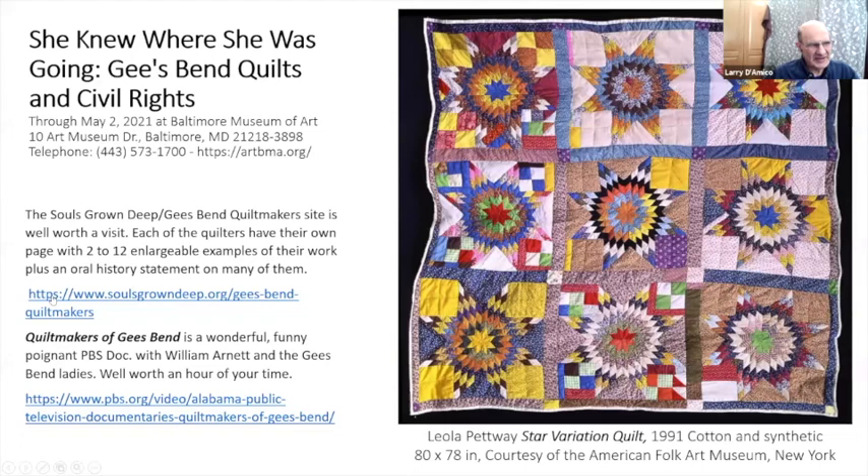The website is soulsgrowndeeep.org — Gee's Bend Quiltmakers. If you go there, you can scroll down to all the different quiltmakers, click on them, and it'll open to a page where you can click on a quilt and see it large on your screen. I had a ball this past week researching this one.